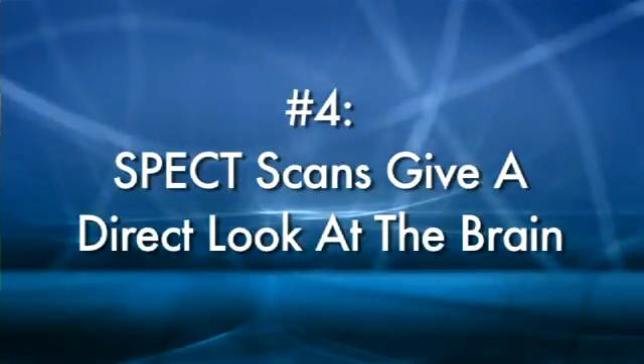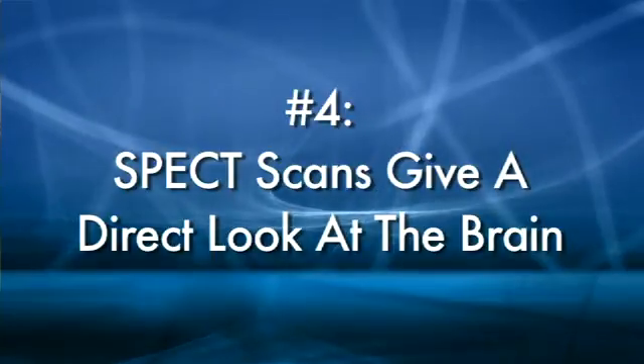The fourth way SPECT scans have the potential to help is they give us a direct look at your brain. We can see the front part of your brain, your temporal lobes, and deep structures in the brain — and we can see whether they're working well, underactive, or overactive. One criticism of my work is that most SPECT patterns do not have a signature pattern for each psychiatric illness. For example, ADD does not look the same on SPECT for everyone, nor does depression. But that is precisely the reason to order scans in individual patients — it's useful to know how your specific brain works so we can target treatment.